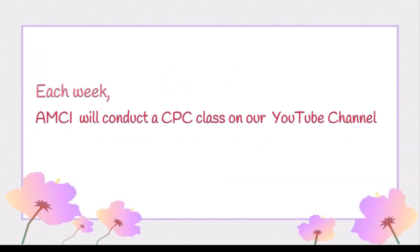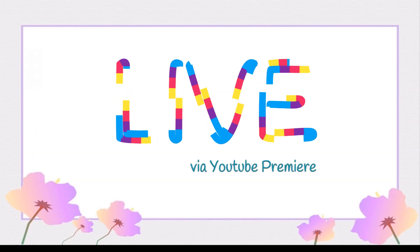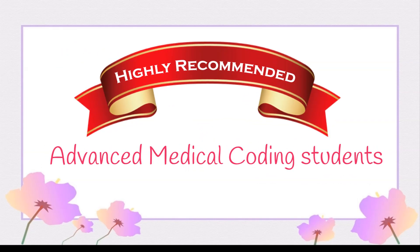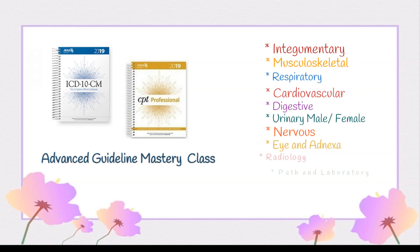Each week, APC will conduct a CPC class on our YouTube channel — yes, live! So you get to watch, learn, and interact with your APC instructors just like you would in an online medical coding class. This is highly recommended for all advanced medical coding students studying for the CPC exam. This is an advanced class, and we are going to give you guideline mastery and provide complex scenarios on the following chapters.